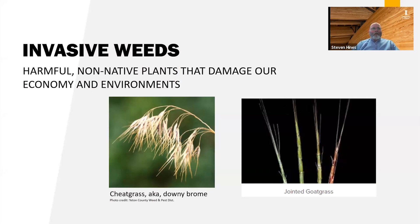Invasive weeds are harmful non-native plants that damage the economy and the environment — they are plants that are growing where they were not native. Examples here are cheatgrass on the left and jointed goat grass on the right. It's safe to say that all noxious weeds are invasive, but not all invasive weeds are classified as noxious.